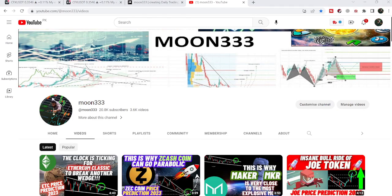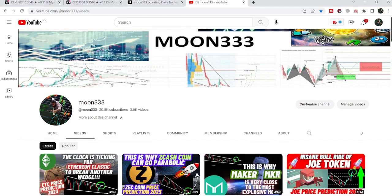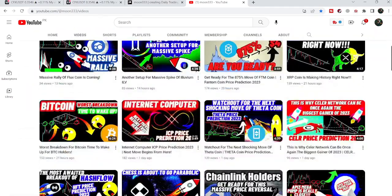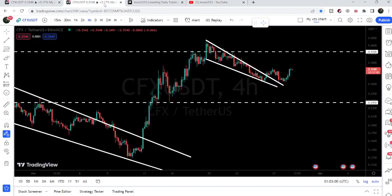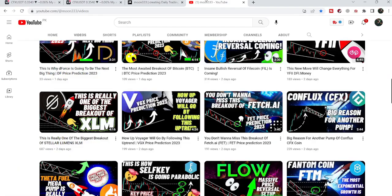Hey friends, this is Atipop here, and welcome to the new update on CFX. In my previous video of CFX, I was telling you that there is another reason for another pump of CFX, and recently we can see, if we take a look at the live chart, it has broken out this falling wedge pattern that I was showing you in my earlier video.